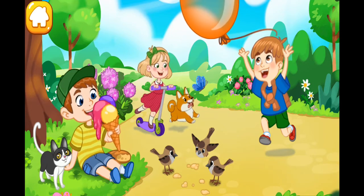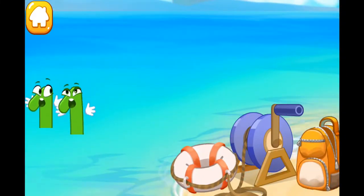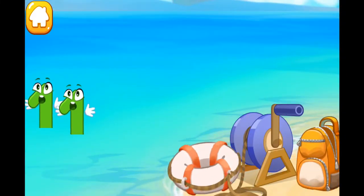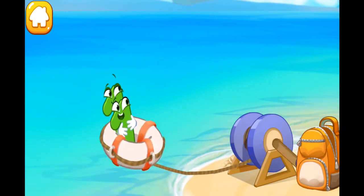Everything froze. The wind swept number 11 right into the sea. Help it get out. Throw a life buoy. Got it.